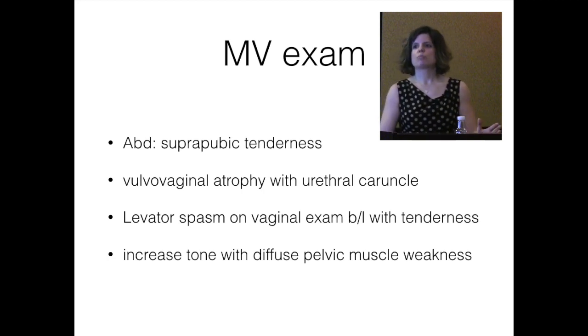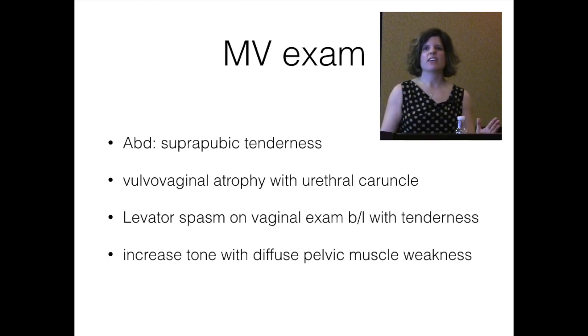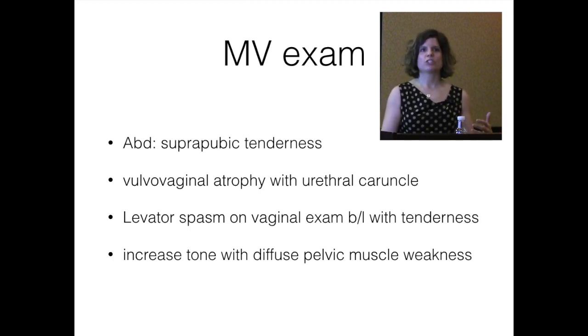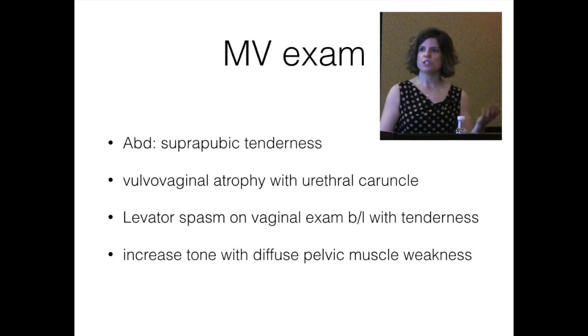This patient was tender suprapubically. She had diffuse vulvovaginal atrophy — the decrease in estrogen noted in vulvar and vaginal tissues that is not uncommon after menopause. Manifestations include thinning skin, vaginal discomfort, paleness in tissues, pain with intercourse, and vaginal dryness. You can correlate vaginal atrophy with exacerbation of lower urinary tract symptoms — patients feel something isn't right and go to the bathroom more often than they should, which can actually make issues worse.